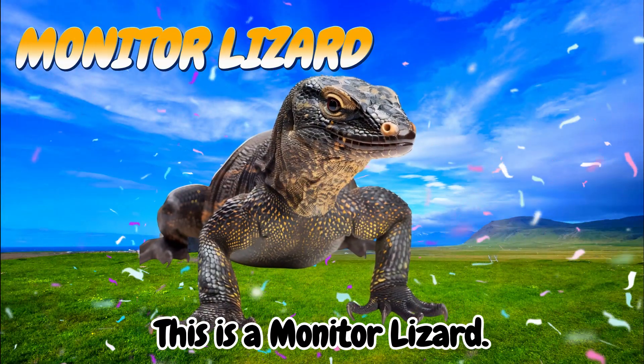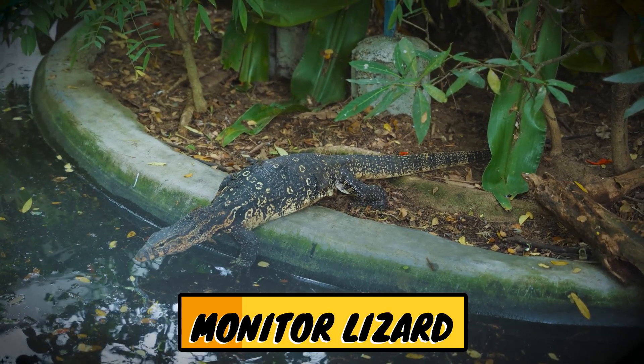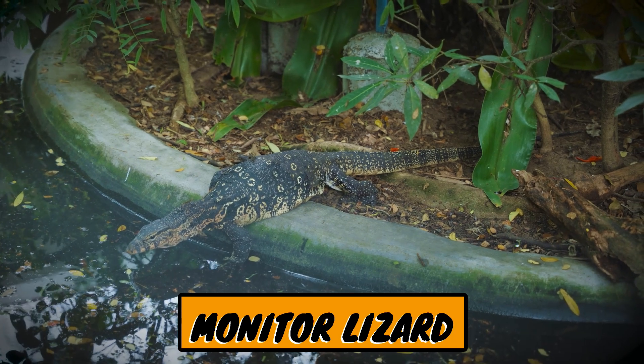This is a monitor lizard. Monitor lizards are a type of large lizard that live on land, in forests, and near water such as rivers, swamps, and lakes.